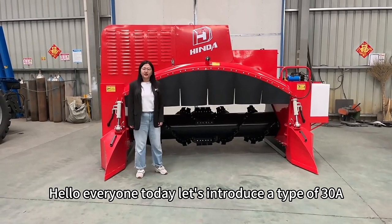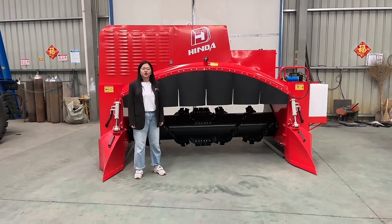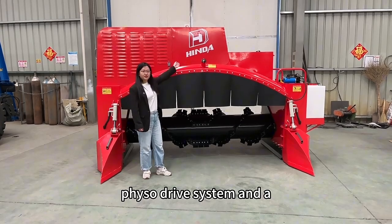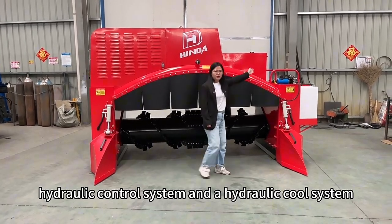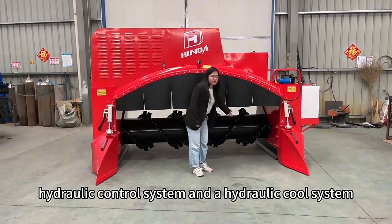Hello everyone. Today let's introduce a type of 3A composing machine, which consists of a hydraulic drive system, a hydraulic control system, and a hydraulic cooler system.